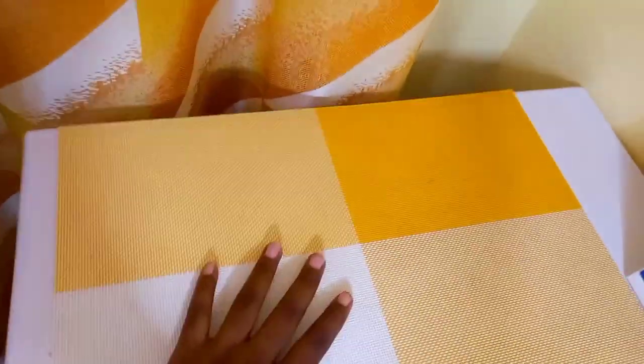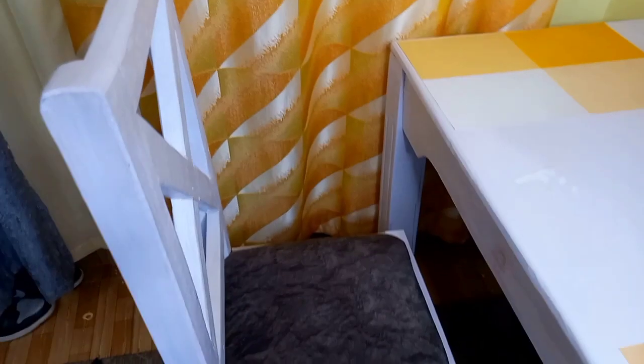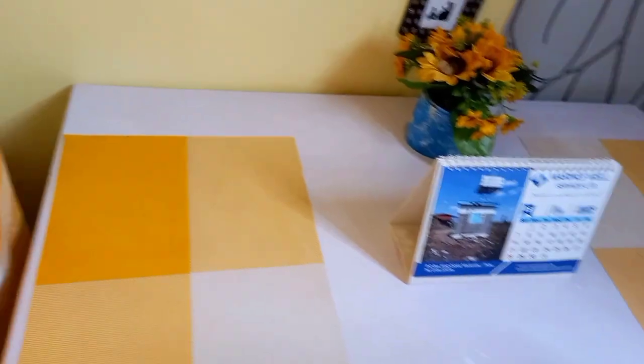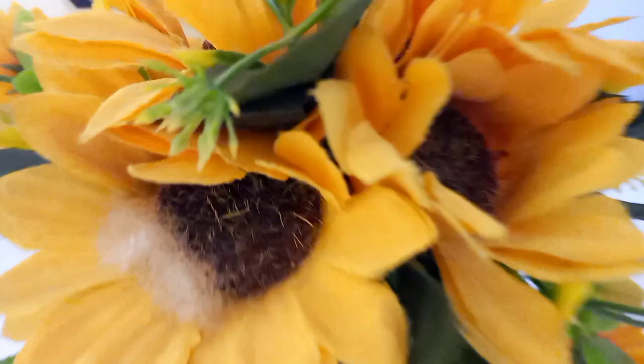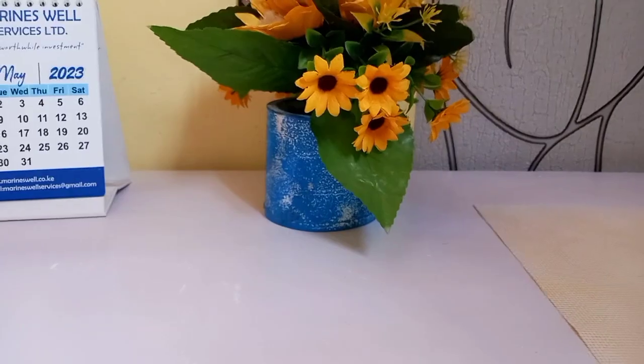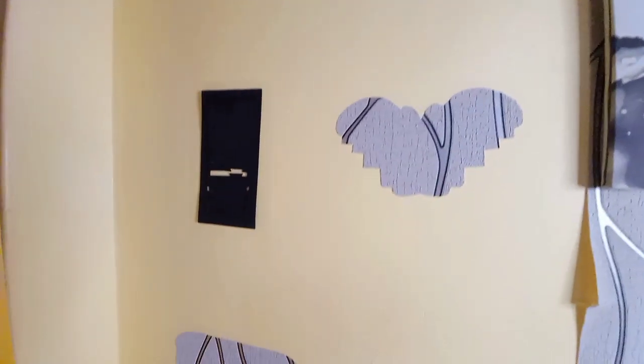Right at the door we have this table and chair. In case you're working from home, you can sit here and work from your laptop. We have a table mat that looks exactly like the curtain — I love how it matches. We also have a calendar on the table and a yellow sunflower, which matches the color of the house. The color theme here is majorly gray and yellow, with some blacks and whites.